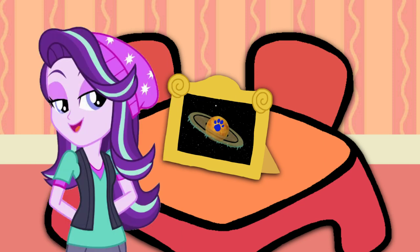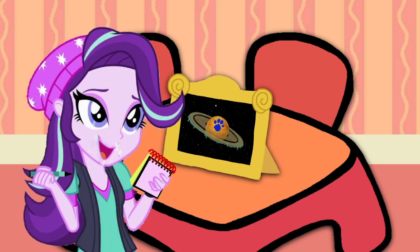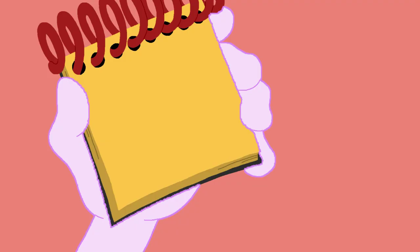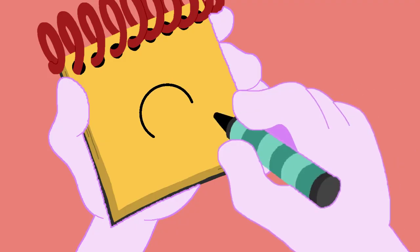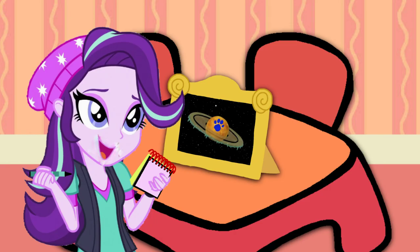Well, since the planet Saturn is our clue, we need our handy-dandy Notebook! Okay, let's draw the planet Saturn in our notebook. First, let's draw a circle. Then her rings. Oh, don't forget the chunks of ice. And there, Saturn, our one clue.